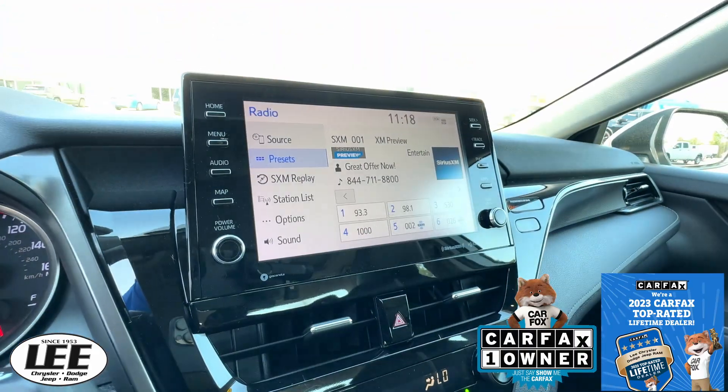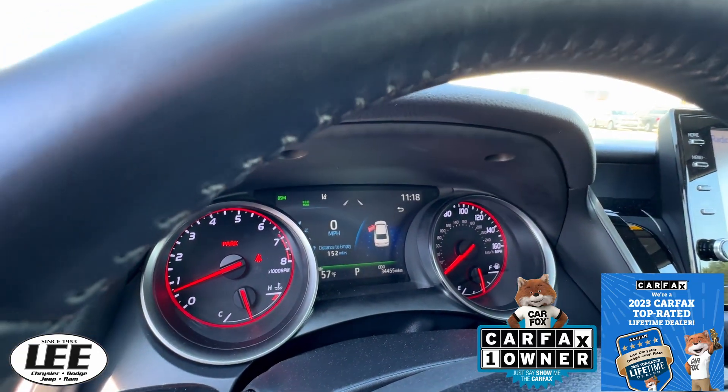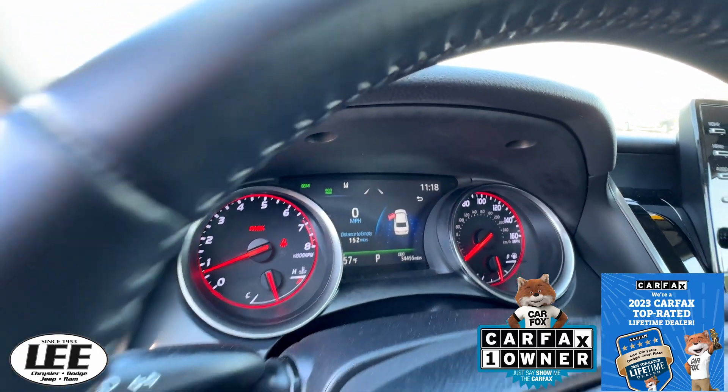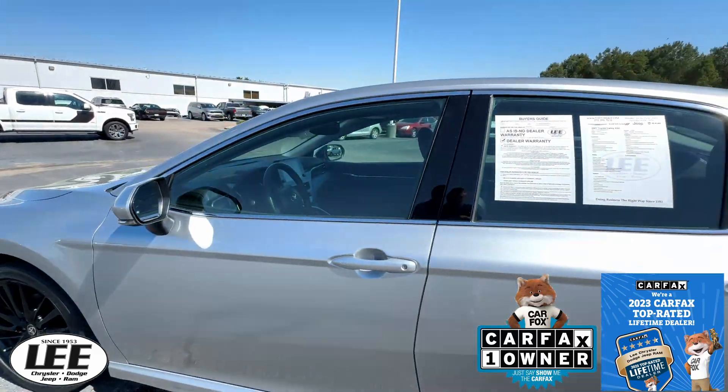You've got Sirius XM radio to keep you company. Right now you're right at 34,000, right close to 500 miles. This is a Carfax one owner.